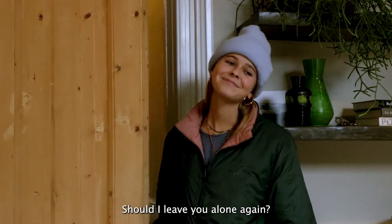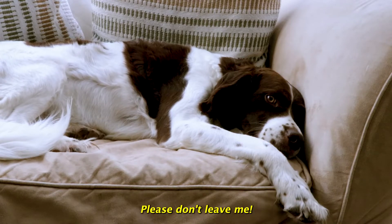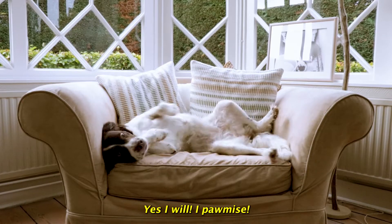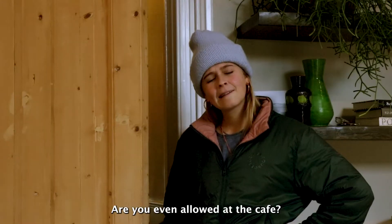Should I leave you alone again? Are you going to behave at the cafe? Are you even allowed at the cafe?